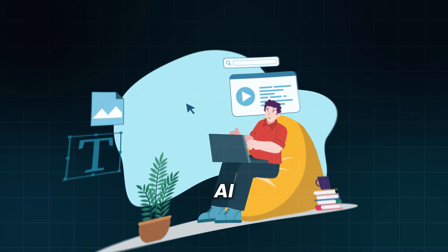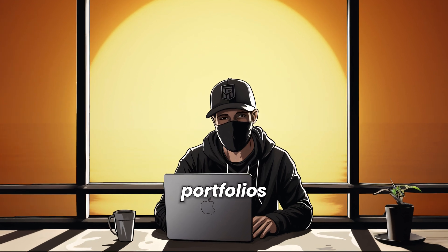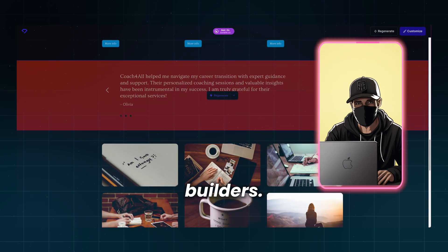Building a website with the help of AI has never been easier. I'll show you how to build landing pages or portfolios with these five website builders.